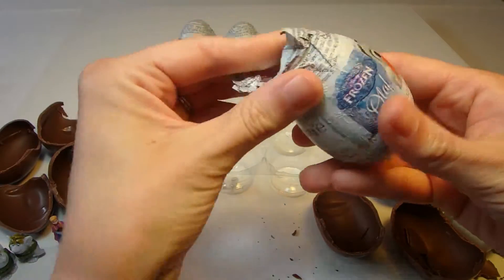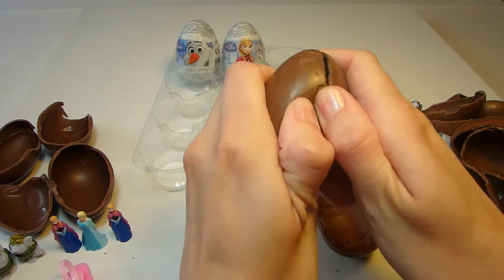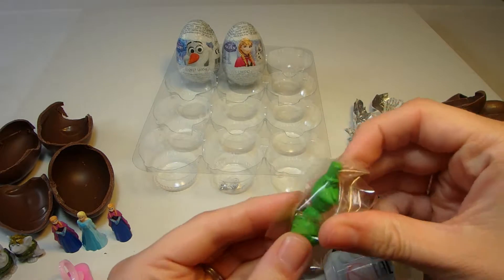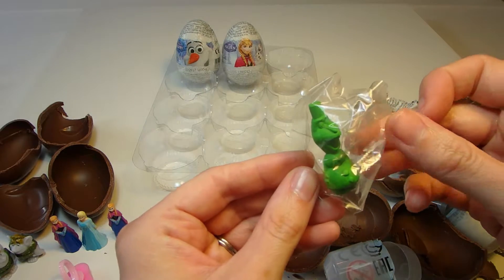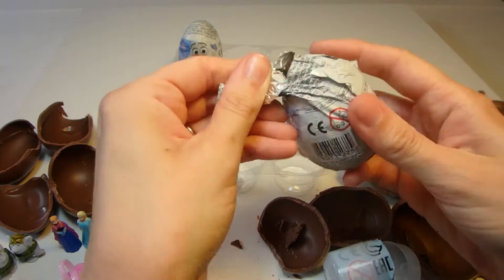And we'll have a look at this Olaf egg. What is inside Olaf? One more green Olaf snowman. Let's open this last Anna egg.